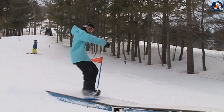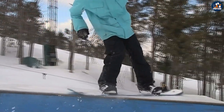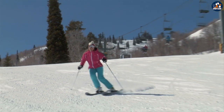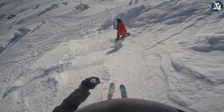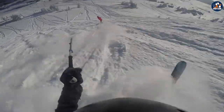Resort ski jackets, on the other hand, are designed for comfort and style. They may not have as many technical features as backcountry ski jackets, but they are still made from high-quality materials and designed to provide warmth and comfort while skiing at a resort. They often have a shorter cut and may be more form-fitting to provide a sleek look on the slopes.